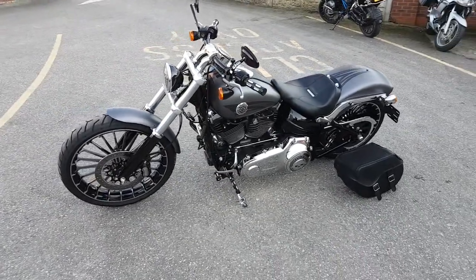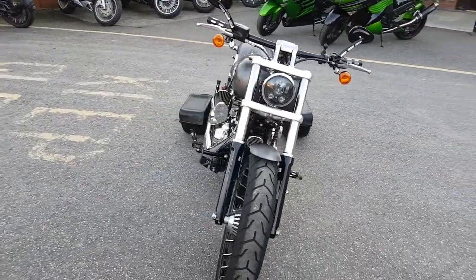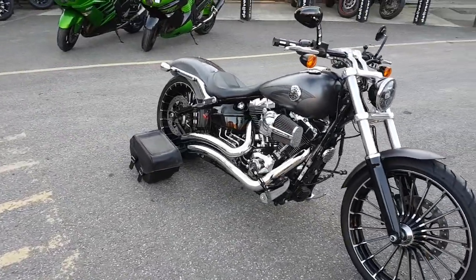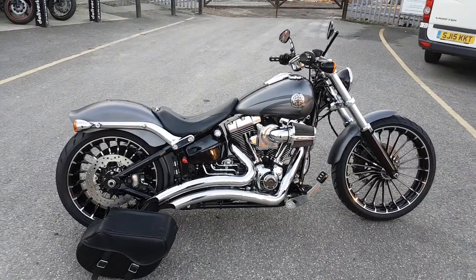As you can see it's been fitted with many extras: we've got the diamond cut wheels, billet grips, pegs, gear change and mirrors. Van St Heinz twin slash cut radius pipes, sat nav ram mount, LED headlight and a Screaming Eagle air filter.